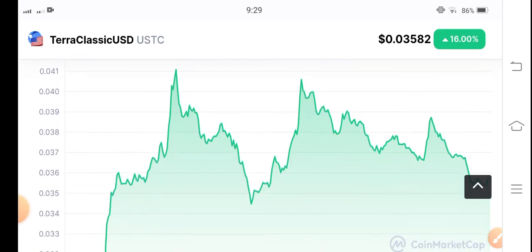Obviously again, you can see it's possible for USDC to pump again in the market. So I recommend holding for a long time. By the way, what's your opinion? What's your prediction for Terra Classic USD? Please share in the comments below.